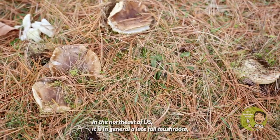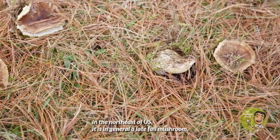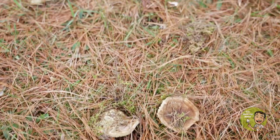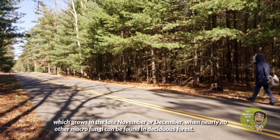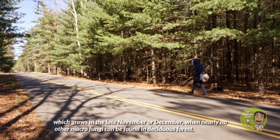In the northeast of the United States, it is in general a late fall mushroom which grows in late November or December, when nearly no other macro fungi can be found in deciduous forests.